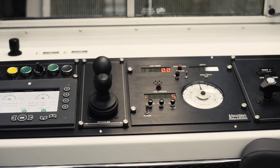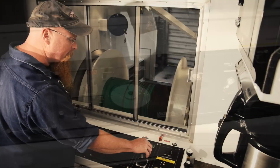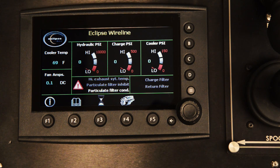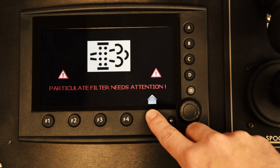Another impressive feature of our trucks is the control panel. Our control panel will allow you to monitor hydraulic temperature, pressure, and filters. If there's a problem with the system, it will not only inform you of the issue, but it will let you know exactly where the issue lies.